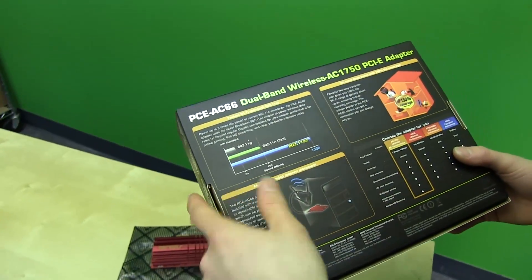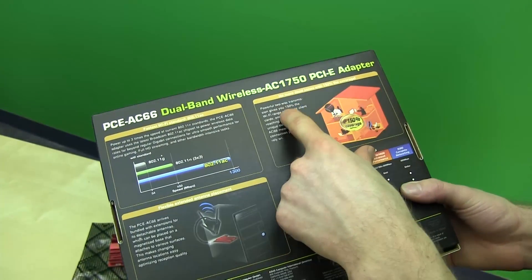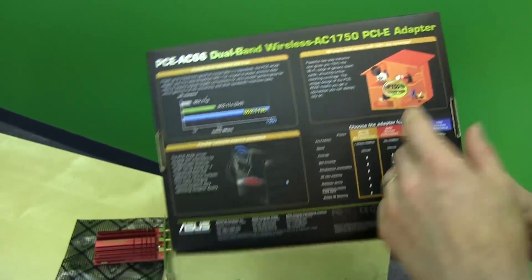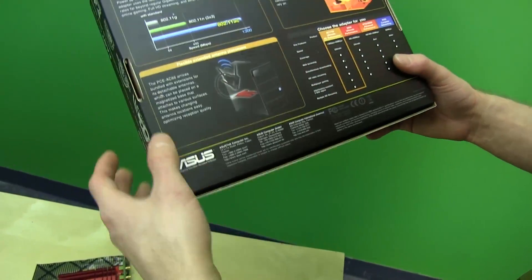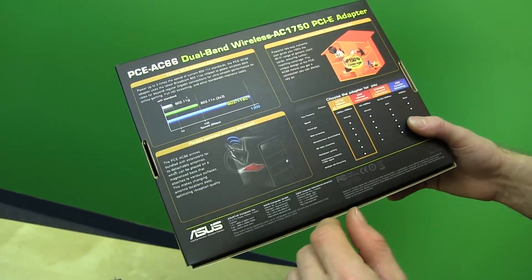Getting back to the packaging: it promises up to three times the speed of current wireless N standards, two-way transmission giving 150% of the Wi-Fi range of generic client cards — which I believe based on the overall caliber of the product — and it bundles extension cables for the detachable antennas, which I'll show you in a moment.